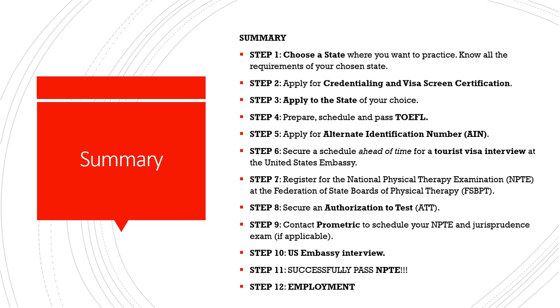Step twelve is to find a reputable employer or agency to file your visa for you. You cannot file for your own working or immigrant visa — you need an employer or agency to do this. The only visa you can file for yourself is a tourist visa, which is used to travel to the US to take the board examination.